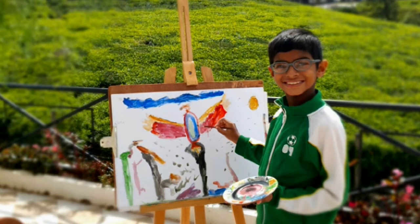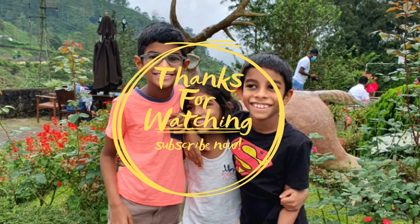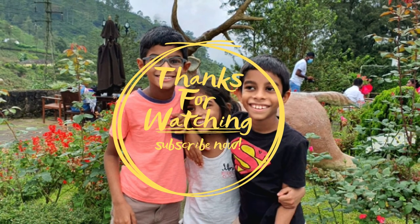They sometimes spend hours and hours just to take one picture. Please subscribe to this channel to get daily information about the birds of Sri Lanka.